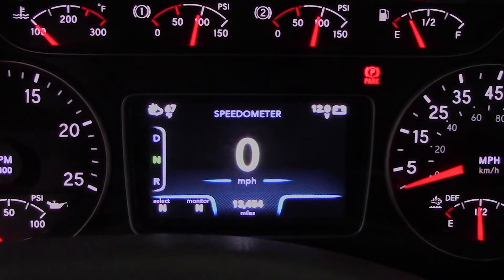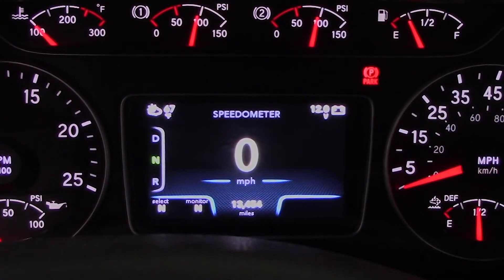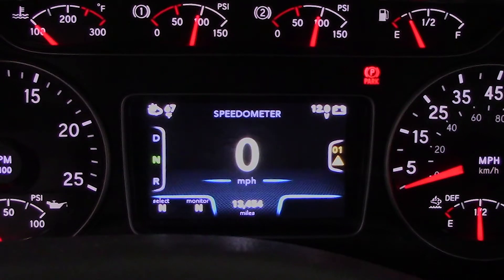When a tire either loses pressure or is above the programmed threshold, the cluster will display an alert. You can see the alert pop up on the home screen of the display. After five seconds, this message in the center display will disappear, and the warning will now be visible on the right side of the cluster, followed by a continuous three-beep alert until the issue has been fixed.